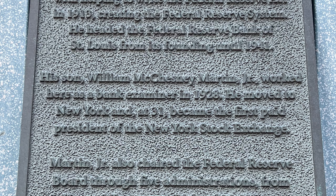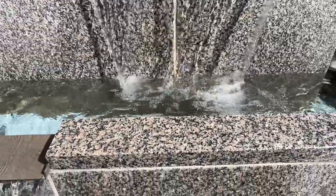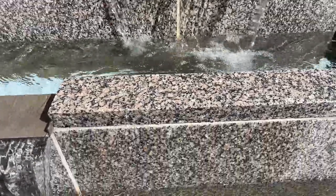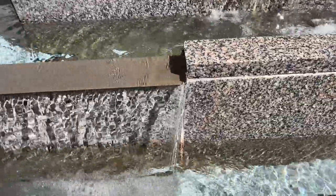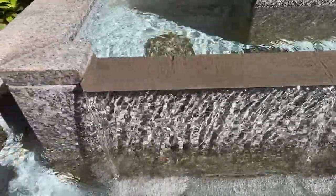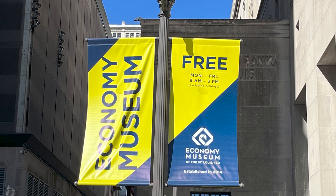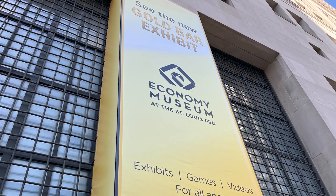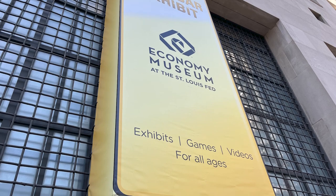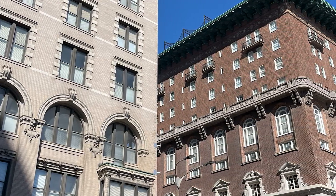His son, William McChesney Martin Jr., worked here as a bank examiner in 1928. He moved to New York and at 31 became the first paid president of a New York Stock Exchange. Martin Jr. also chaired the Federal Reserve Board through five administrations, from Harry S. Truman to Richard M. Nixon. On controlling inflation, he said that the Federal Reserve's role was to take away the punch bowl when the party gets going.